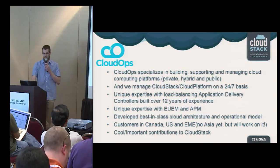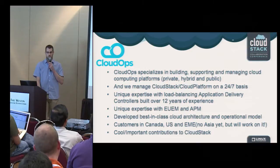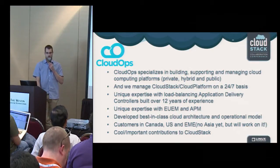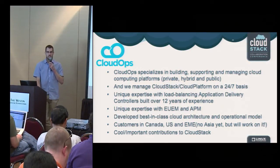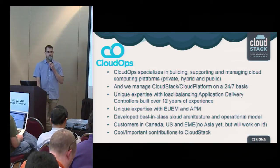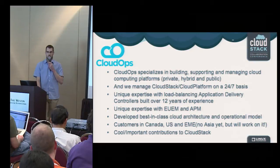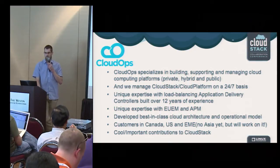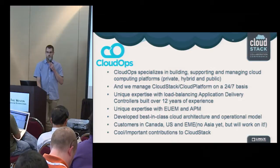Let me introduce you to CloudOps and what we're doing. We specialize in building, supporting, and managing cloud computing platforms — either CloudStack, Cloud Platform, or AWS. We manage those deployments on a 24/7 basis: the infrastructure, the CloudStack services, and VMs up to the application level. We also have strong expertise on ADCs — people familiar with NetScalers — almost 12 years of experience, starting even before NetScaler was acquired by Citrix. We also have expertise in end-user experience management and application performance management.